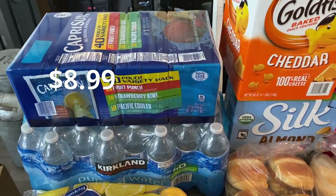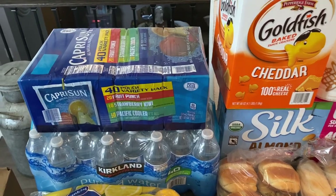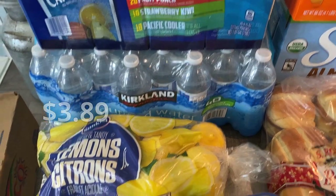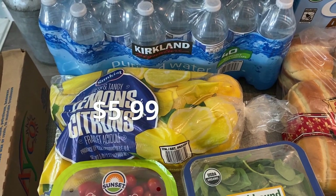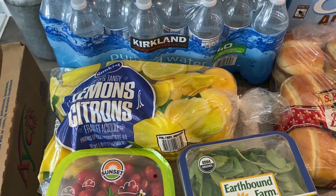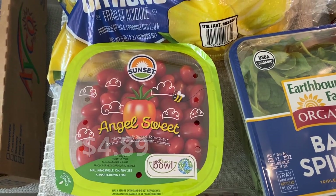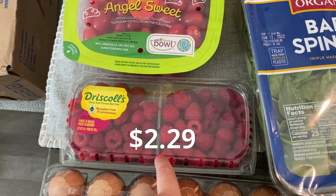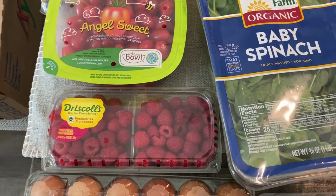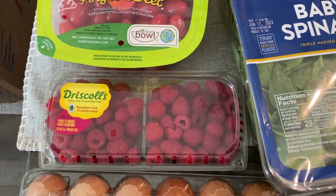With kids in summer, juice boxes are definitely something you can grab. I also got a case of Kirkland water. Lemons are crazy, but this is a pretty big bag. I got some angel sweet little tomatoes for a salad. Raspberries were an amazing deal — I think $2.29. Probably should have gotten more, but with fruit it goes bad quickly, so just get what you can at the sale price.